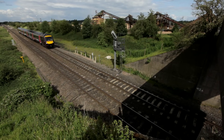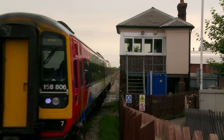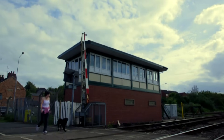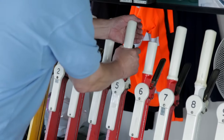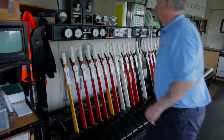It's prohibited to pass a signal at danger. The British Rail network was originally controlled by thousands of manned signal boxes, located at regular intervals along the lines. My name's Stuart Sentence, I'm the signaller at Uttoxeter Signal Box. This is the most traditional form of system on the railway as it is at the moment, and a lot of this goes back to how the original railway started.